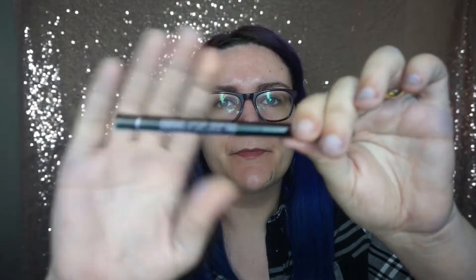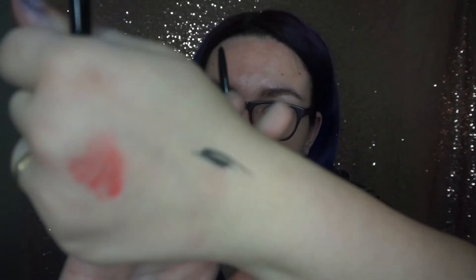The next thing we have in here is an Urban Decay All Nighter eyeliner. We've got a black retractable liner in here — nice and pigmented. We're gonna play with that. That retails for £20.